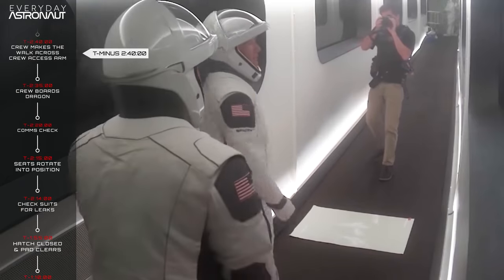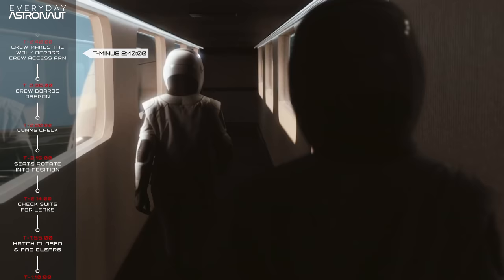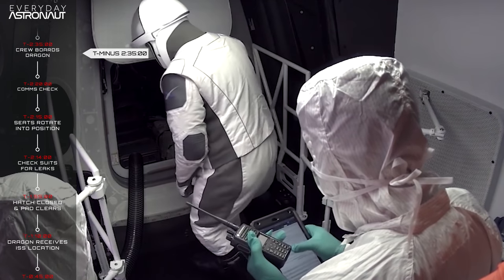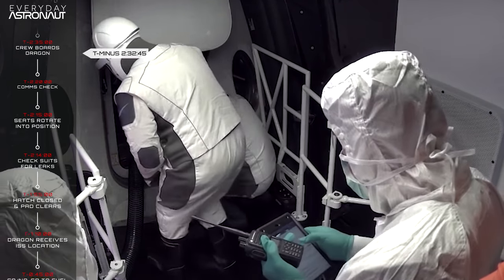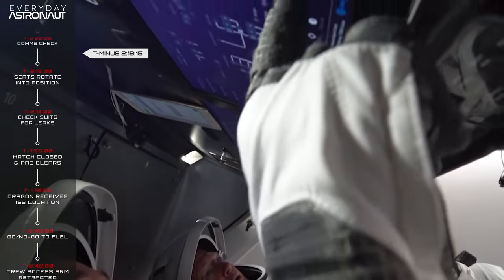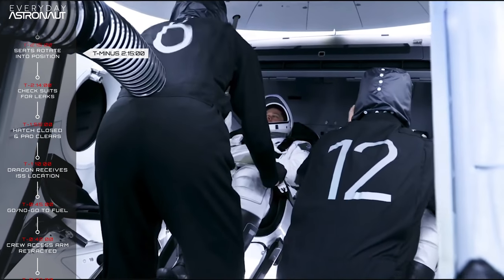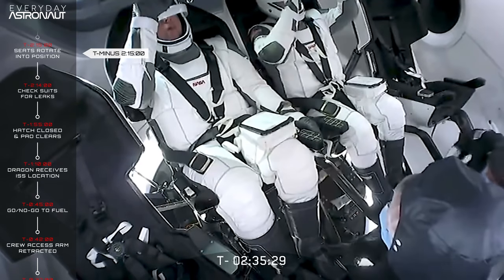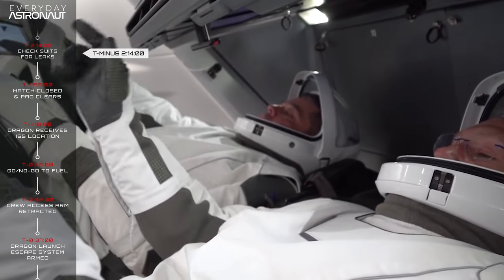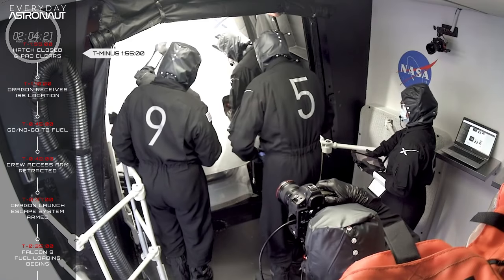At T minus 2 hours 40-ish minutes, the crew does that ultimate walk across the crew access arm — hopefully in slow-mo for some awesome cinematic footage. At T minus 2 hours 35 minutes, the crew enters the Dragon. At T minus 2 hours 20 minutes, there's a communications check between the crew and Mission Control. At T minus 2 hours 15 minutes, the seats rotate up, putting the astronauts more on their backs and closer to the screens and controls. At T minus 2 hours 14 minutes, they check for suit leaks. At T minus 1 hour 55 minutes, the hatch is closed and the ground support crew leaves the pad.